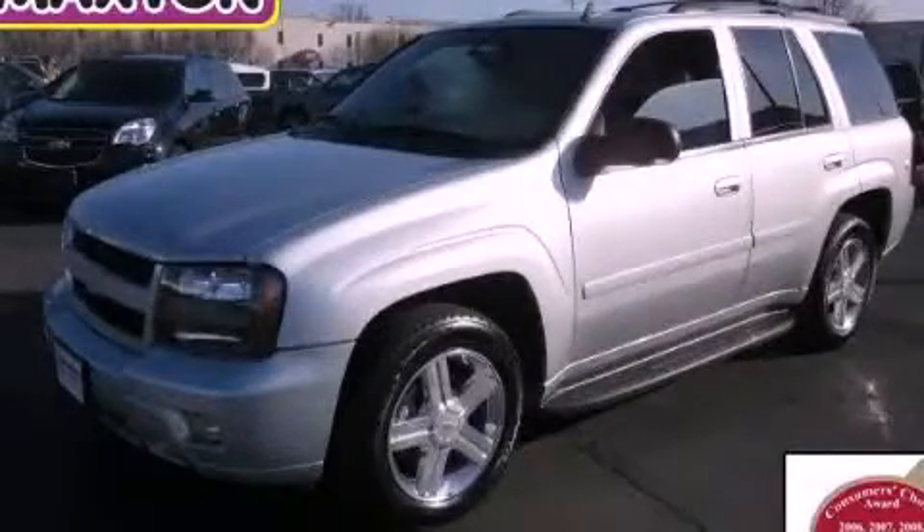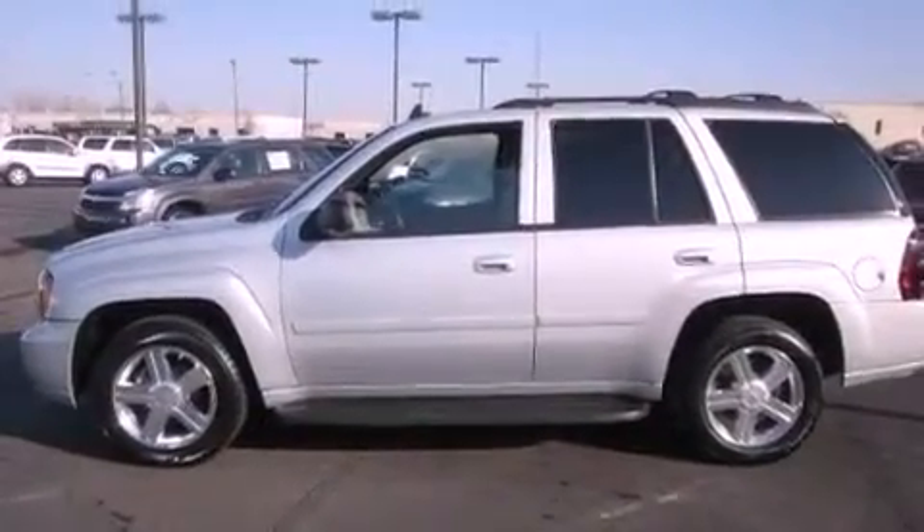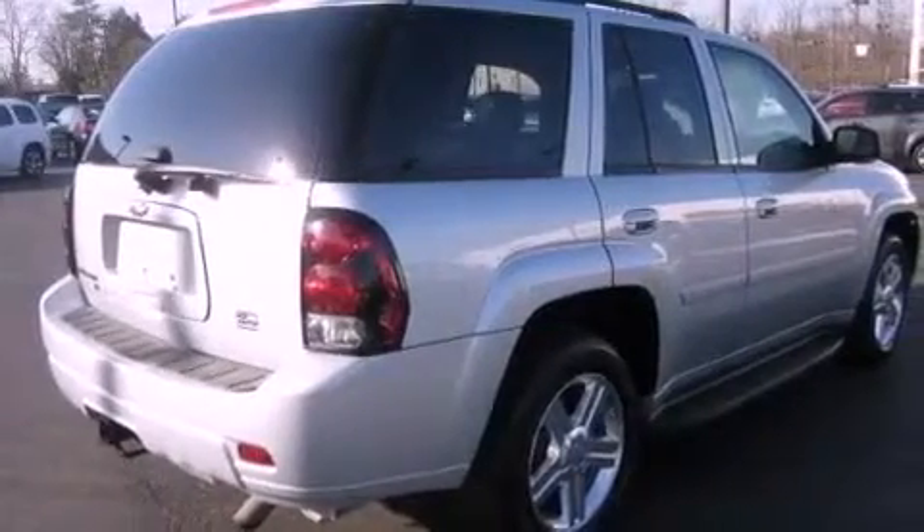This is a certified pre-owned 2008 Chevrolet Trailblazer, a vehicle with safety, comfort, and space. It features a 4.2-liter six-cylinder engine, an automatic transmission, and four-wheel drive.